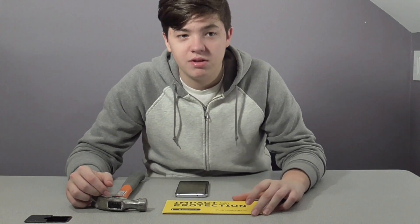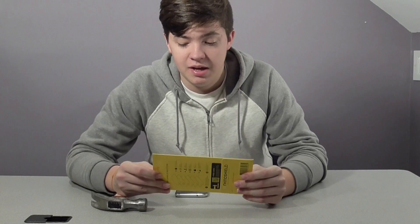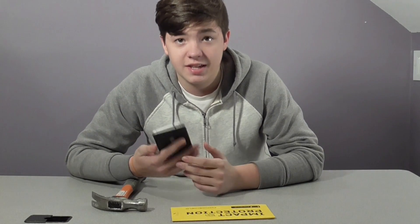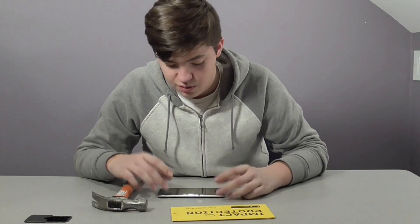We have a new product — it's the RhinoShield impact protection screen protector. This screen protector claims to be five times harder, or absorbs five times more impact energy, than normal screen protectors. Today we're going to test that. I got myself a Nexus 6P and we're going to be testing this out on my personal phone, so I don't know how that's going to work.